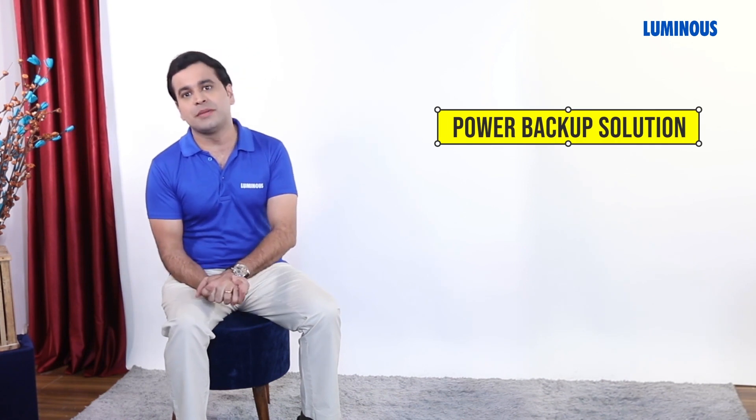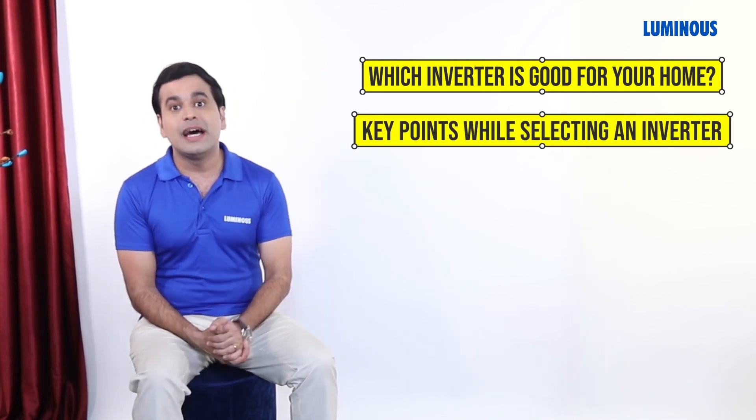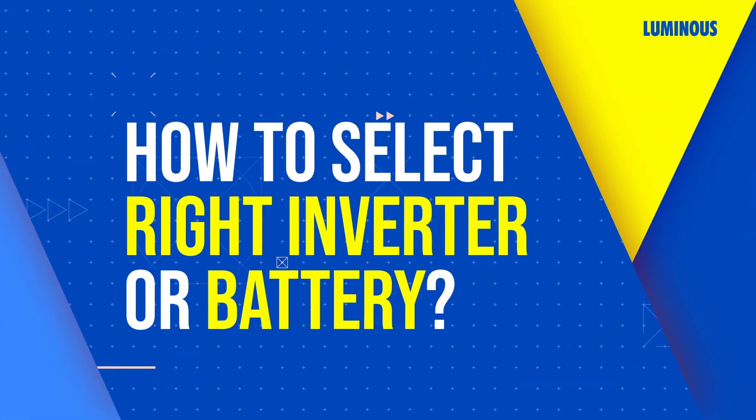Hello friends, whenever the power goes out, I remember the inverter, because today it is a little difficult to imagine life without electricity. Whenever you think of a power backup solution, you get a bit confused — which inverter is right for your home, what things to keep in mind when buying an inverter, and how to do the right selection of battery for your inverter.